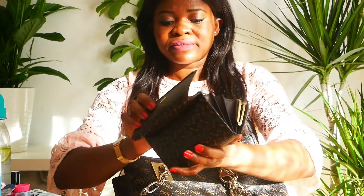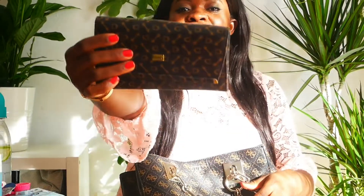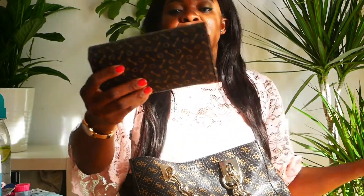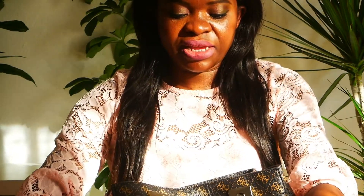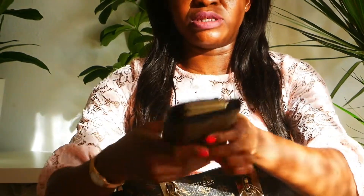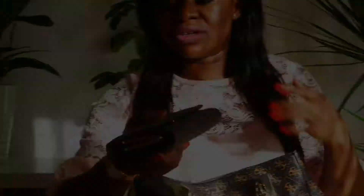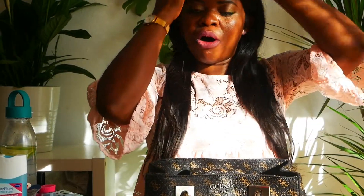This is my wallet — I have my transport ticket, my bank card, and my credit card inside. I use this wallet every time I go to work. It has a lot of space for my cards. I also have my comb — I never miss my comb or brush.